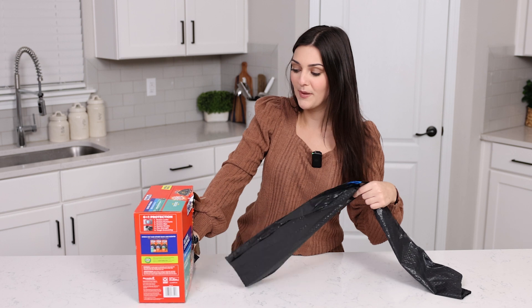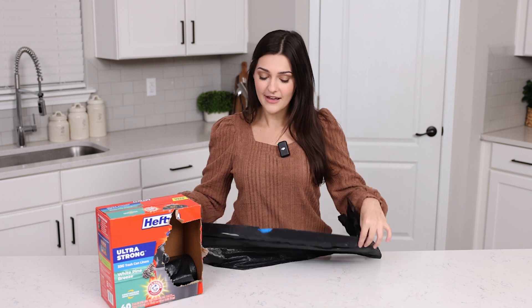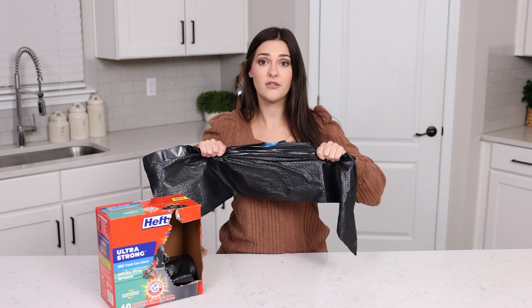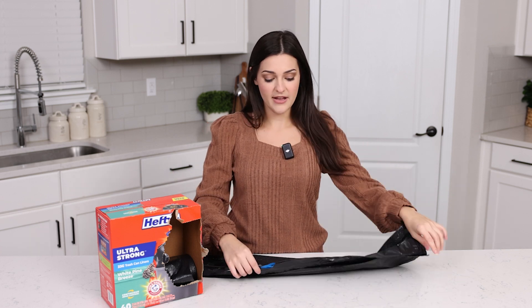These are black trash bags. I prefer black trash bags — I always think they're the best quality and the most durable. They're so durable I've never had one break or bust on me when I'm taking out the trash.